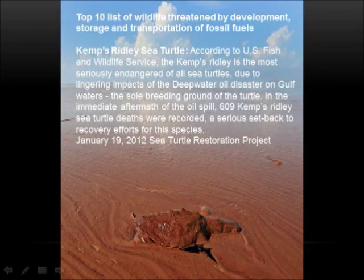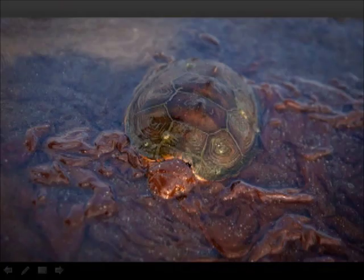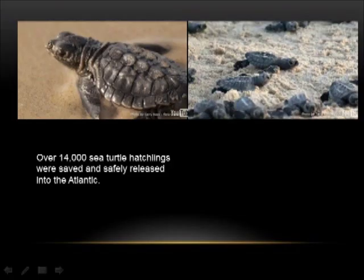The Kemp's Ridley is the most seriously endangered of all sea turtles, due to lingering impacts of the deep water oil disaster on Gulf waters. Over 14,000 sea turtle hatchlings were saved and safely released into the Atlantic.